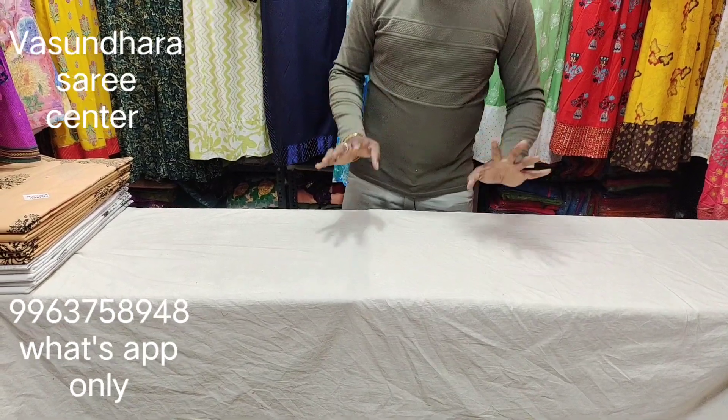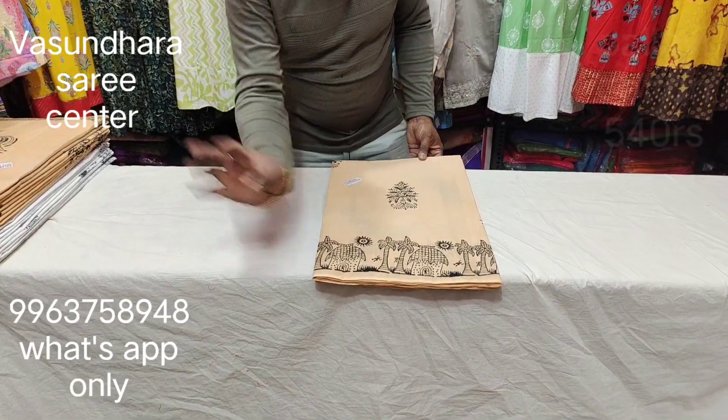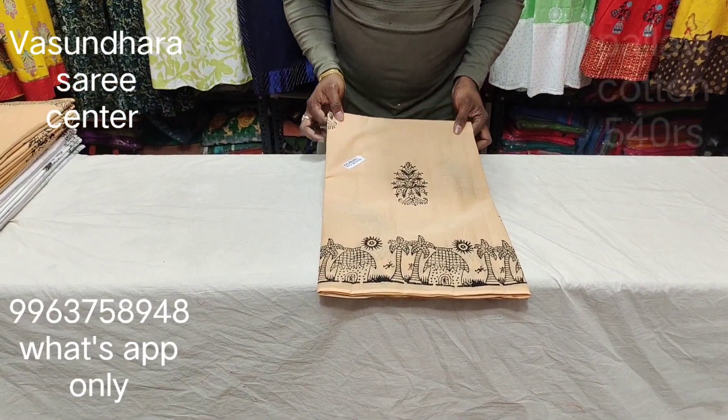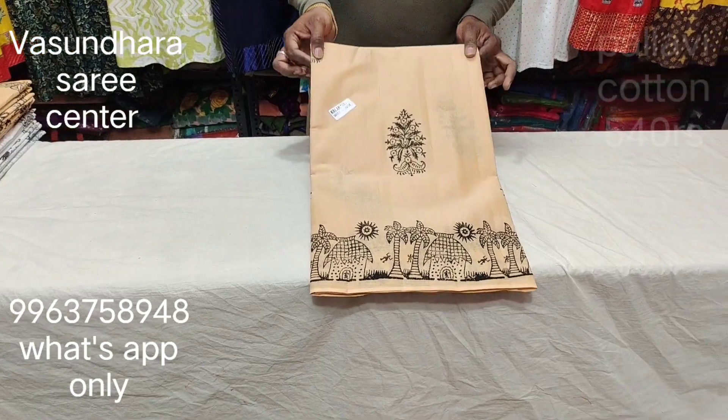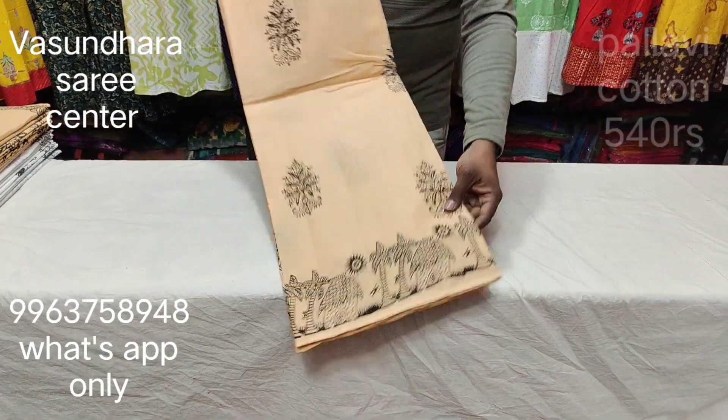Pallavi cotton — 100% pure cotton. This is the first block print. The sari is cream color based, block print.